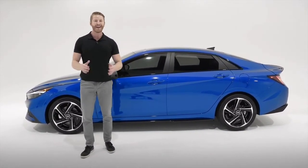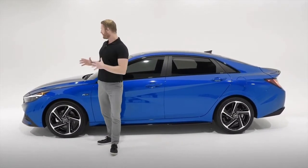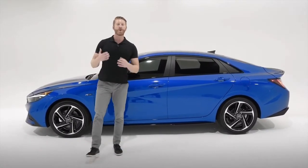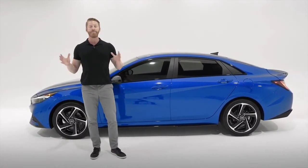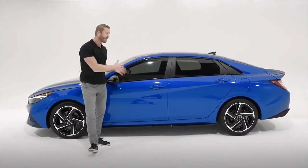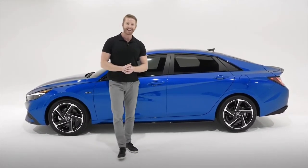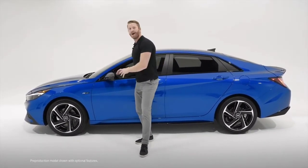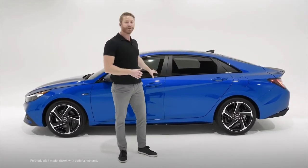Hyundai also uses and produces its own advanced high-strength steel, which is both stronger and lighter, boosting the performance of all our Hyundai vehicles — especially perfect for the Elantra N-Line and our entire lineup of N-Line models. Well, there you have it — a look at our first ever brand-new Hyundai Elantra N-Line. It's a thrill to look at and a blast to drive, and with innovative technology and safety features throughout, it's the perfect balance of a performance sedan.